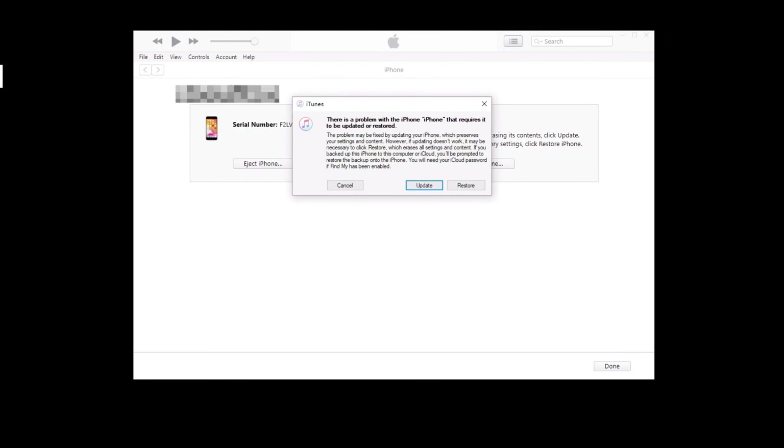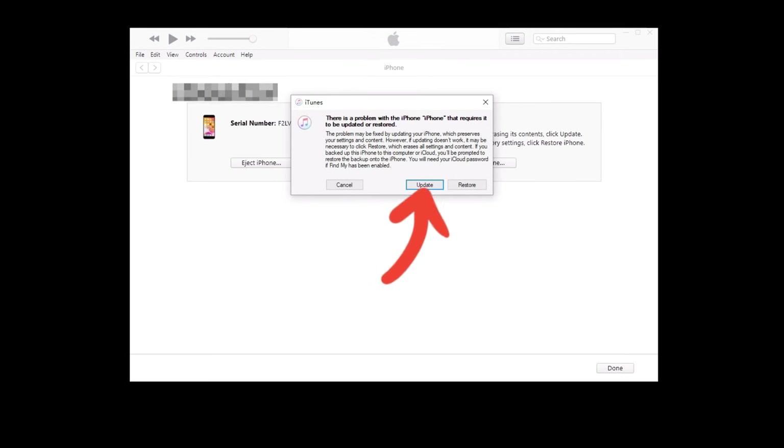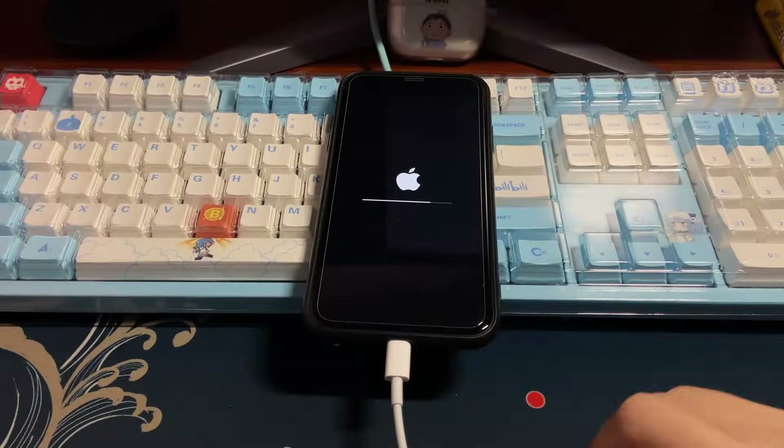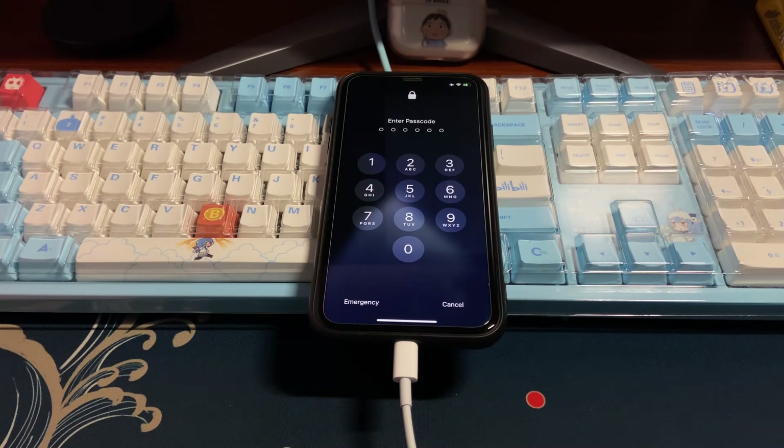The dialog box asks if you need to update or restore the device. Choose the update button and complete the on-screen steps. It will download the latest iOS firmware to your iPhone XR and let it boot back up. Wait patiently — it might take a few hours depending on your internet speed. Once done, your iPhone XR will restart and successfully boot up to the lock screen or home screen.